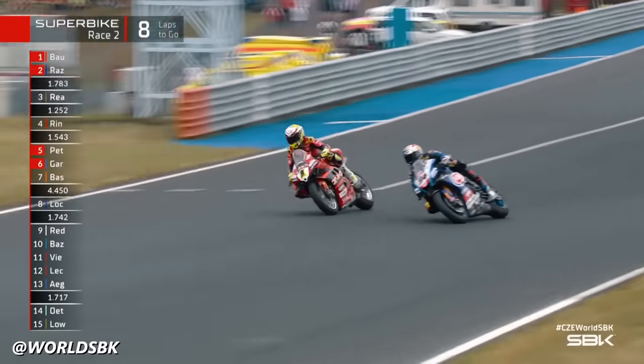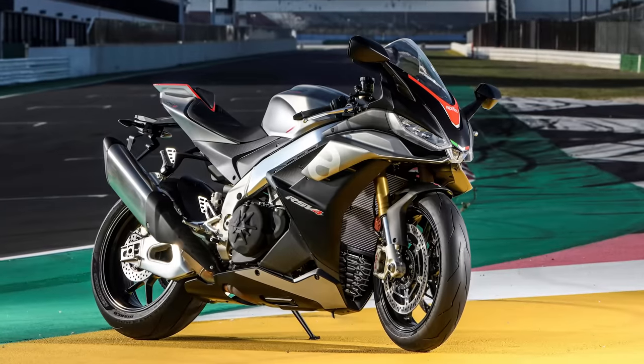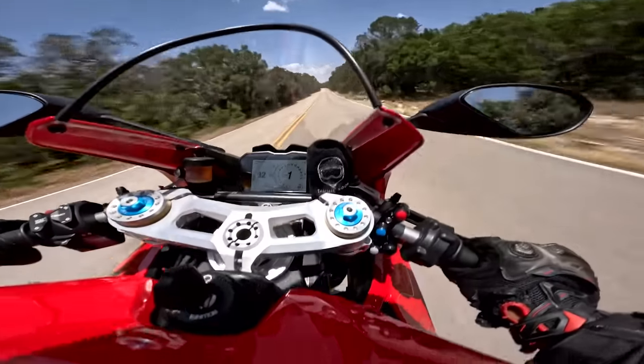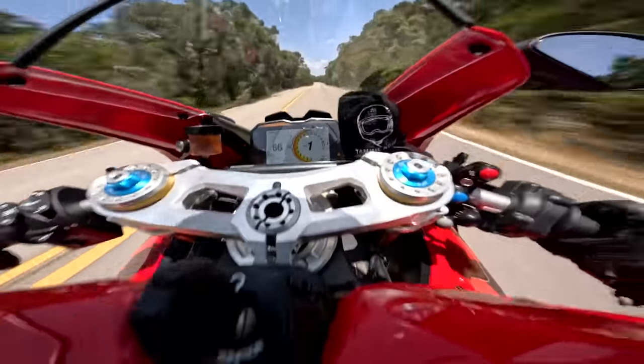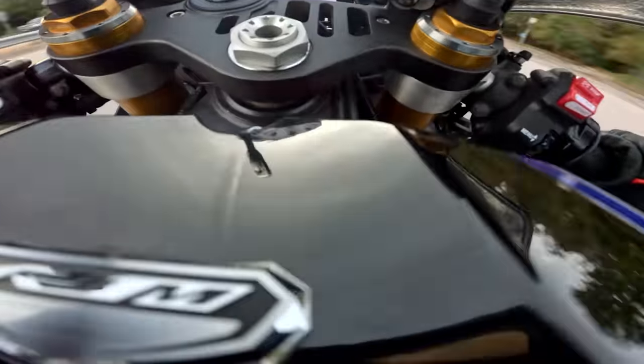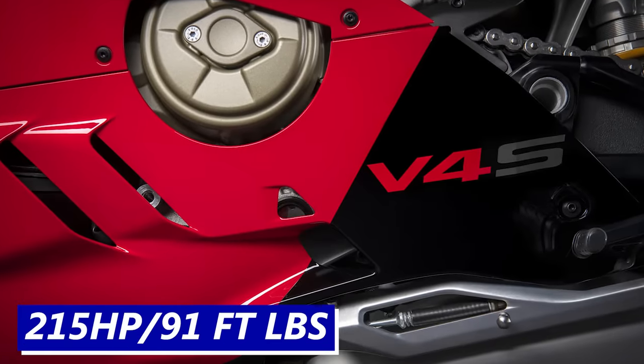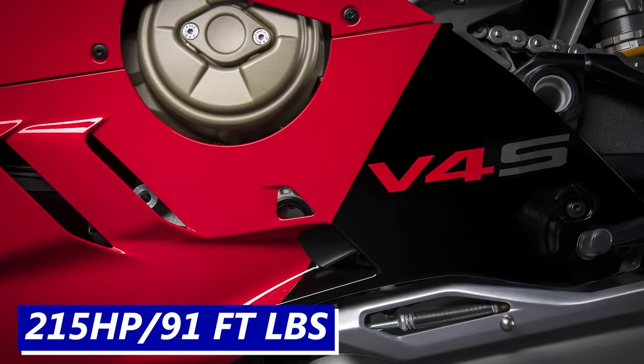If you're basing your comparisons of the R1 off of World Superbike performances, the next worthy contenders would be the Ducati Panigale V4 and Aprilia RSV4, respectively. Both use V4 engines, so you get that unctuous engine character you just don't get from the Japanese inline fours — except for the R1.